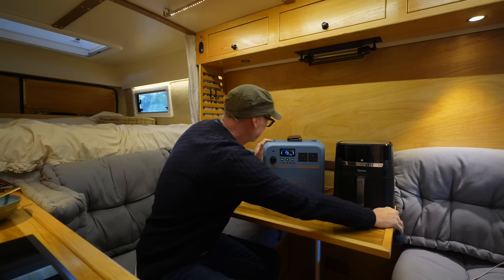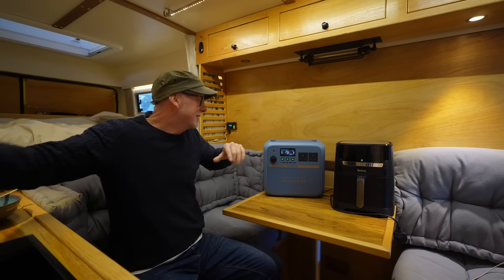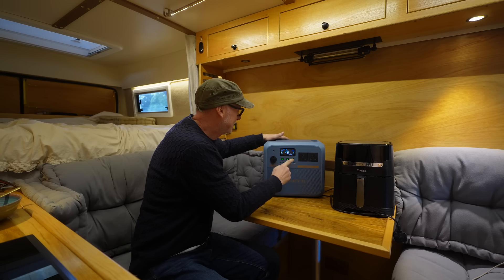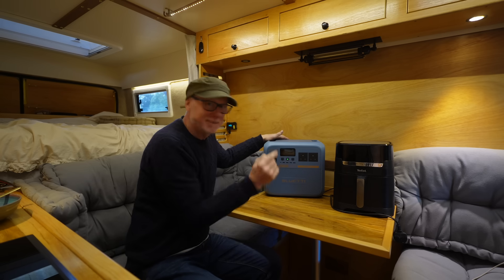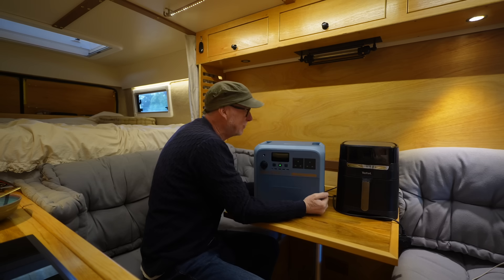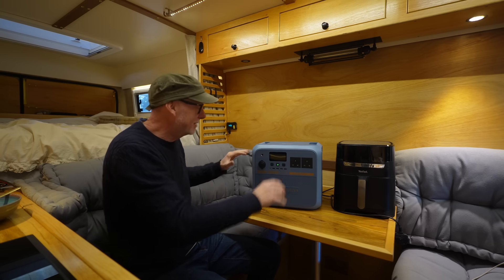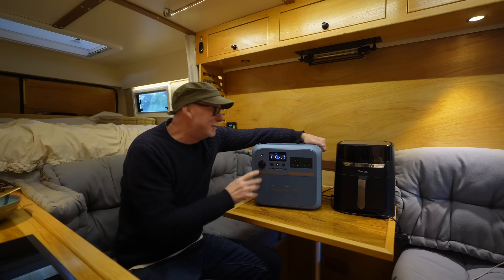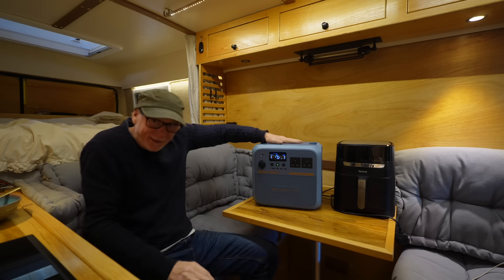Let me unplug the Bluetti and take my phone off as well. Let's turn this off — it just touches and turns off. None of this holding buttons down — I like that a lot. Right, let's take this outside and plug it into the solar panel, see how much we can charge this up whilst I eat my pie.